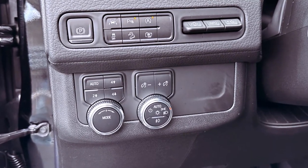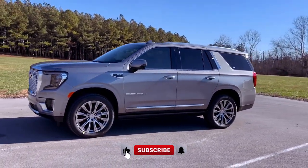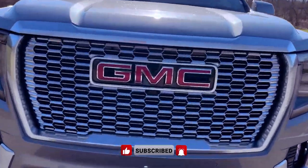With a generous cargo capacity, especially in the XL model with a vast 145 cubic feet of maximum cargo space, the 2024 GMC Yukon caters to both luxury and utility seekers.